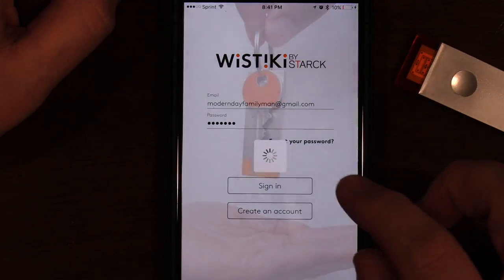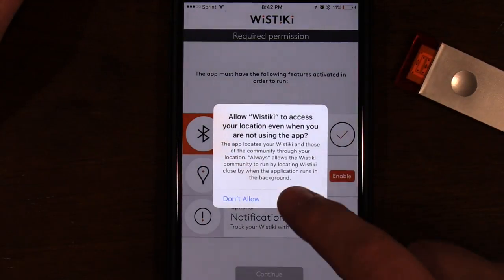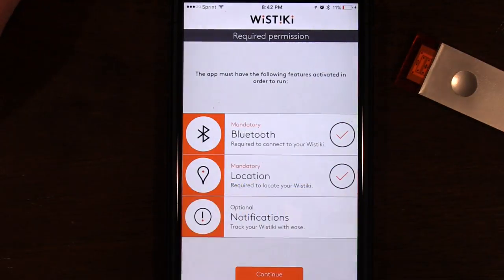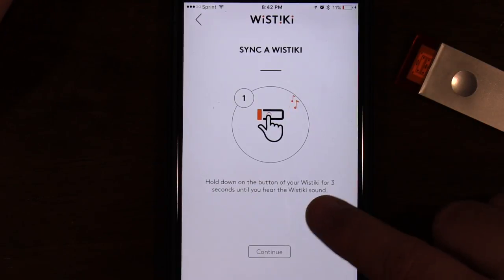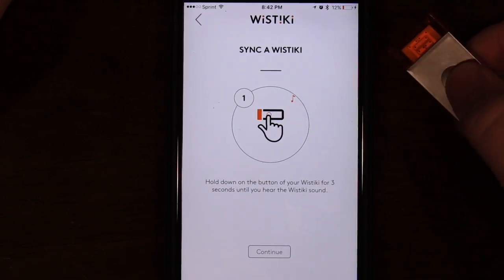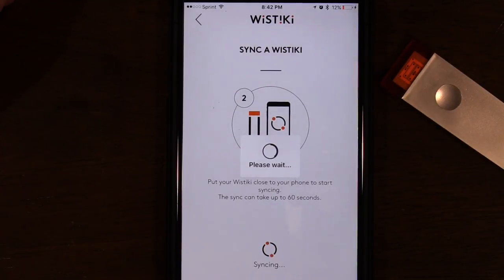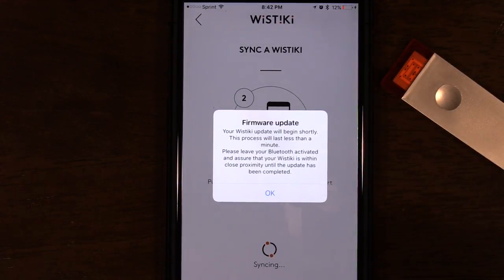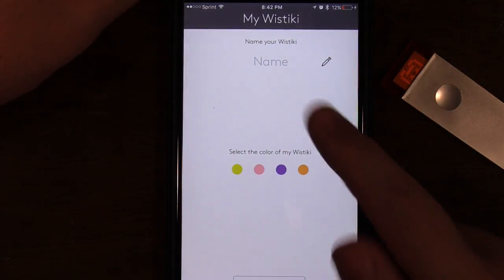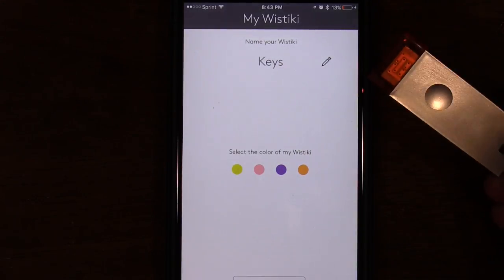Just like that your account is activated. We're going to sign in, enable Bluetooth, enable location, and enable notifications, then continue. Sync your first Wistiki - click that button and hold down the button on your Wistiki for three seconds until you hear a Wistiki sound. Put it near your phone and it seems to be syncing. The Wistiki needs to update - this process will take less than one minute. Updated successfully! You can name your Wistiki - we're just going to name this 'keys'. Then you have to select which color Wistiki you have; some other trackers on the market do that automatically for you. You can also choose an icon or a picture.